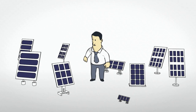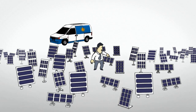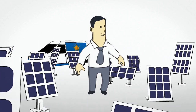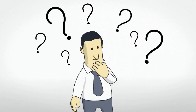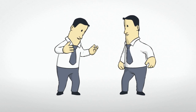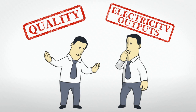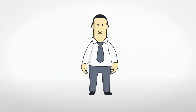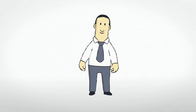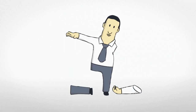As well as choosing a quality installer, it's important to get the right system so that you produce efficient electricity, especially as solar systems should last for at least 25 years. You have to ask yourself, am I getting the quality and electricity output I should be? The truth is, choosing a solar system without understanding its quality and performance could end up costing you an arm and a leg further down the track.